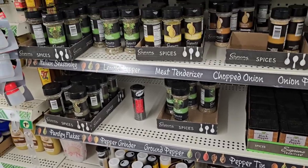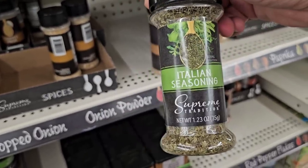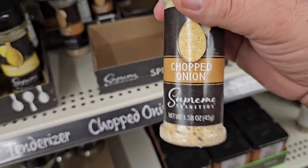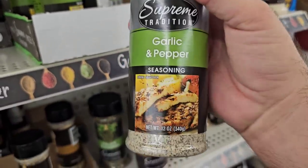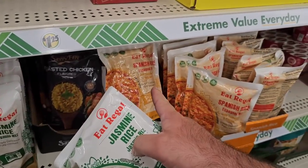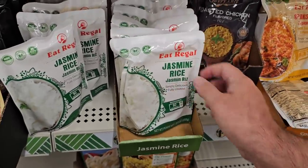One thing I will say about Dollar Tree spices is a lot of them are $1.25, but you're getting more than even the ones you're going to get at Walmart. Walmart's cheaper ones have gone up to $1.12, some even higher than that, but a lot of these are a bigger size. Got some chopped onion, garlic and pepper seasoning — all that for $1.25, I don't feel like that's a bad deal at all. And I got some more of the Eat Regal rice — got a lot of good comments on these. Someone said they didn't like the Spanish rice, but some people are liking the jasmine rice here. These are of course $1.25. Doesn't look like this Dollar Tree has gone up yet. They got the Pampa wide egg noodles back in here too.